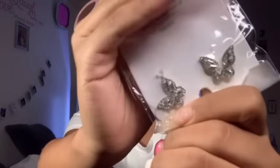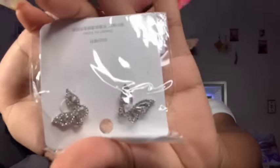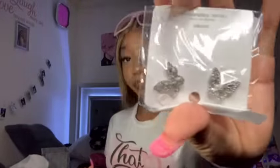Next I got all these earrings — butterfly earrings! I had some of these before but I lost them, so I bought some more. Let me try them on. Okay y'all, these are the earrings — here's one side and here's the other side. I wanted to show y'all real quick.